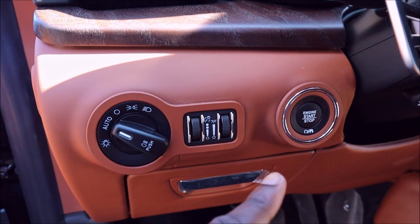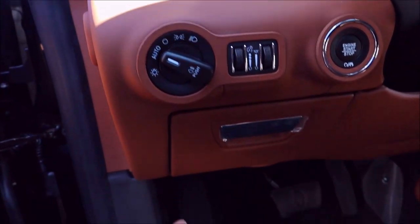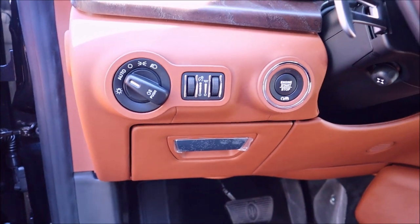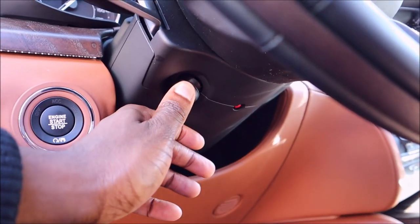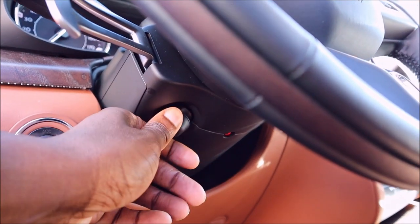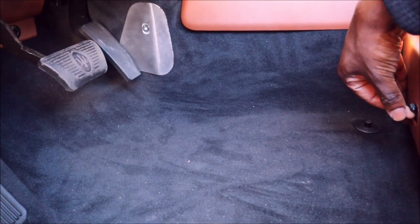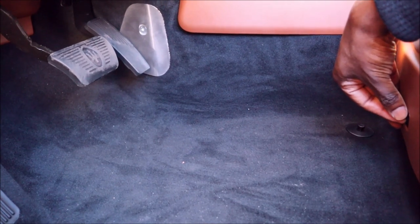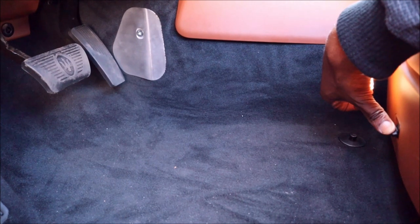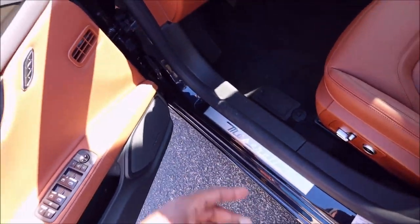The start/stop button is surrounded in chrome. Nearby you have lighting controls for the odometer brightness, headlights, and tail lamps, plus a small cubby for license, registration, and insurance. The telescopic steering column adjusts electronically — hold up or down to reposition. This Quattroporte also has electric adjustable pedals: flip the switch and the pedals move toward or away from you, which is a great ergonomic feature.